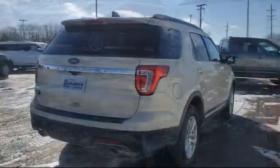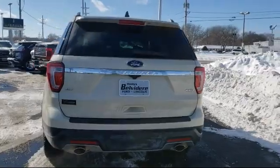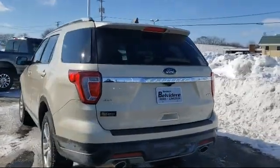It also features a Roof Rack, Third Row Seating, Electronic Stability Control, Steering Wheel Controls, and has less than 30,000 miles on the odometer.